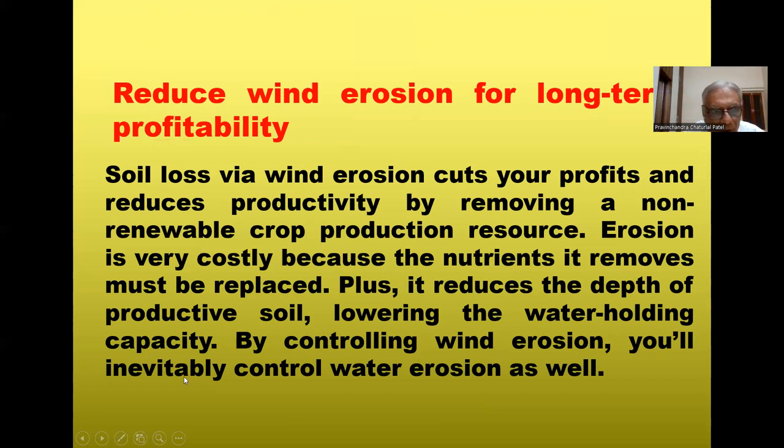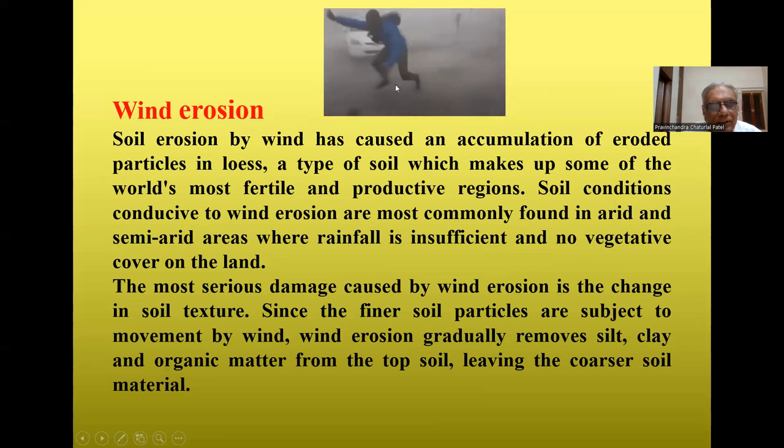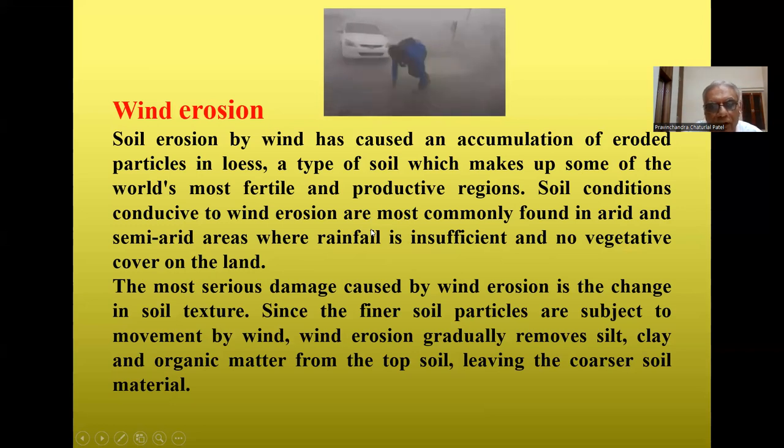By controlling wind erosion, you will inevitably also control water erosion. Wind erosion conditions are most commonly found in arid and semi-arid areas where rainfall is insufficient and there is no vegetative cover. In Rajasthan, Kachchh, and some parts of Madhya Pradesh, alkaline and problematic soils have no vegetation, making wind erosion more likely. The most serious damage caused by wind erosion is the change in soil texture, as fine clay particles are lighter and more susceptible to being removed.